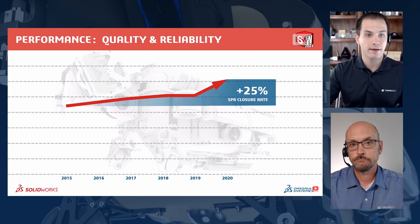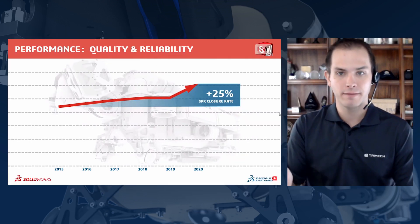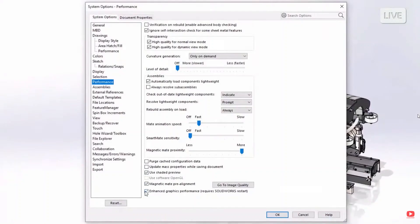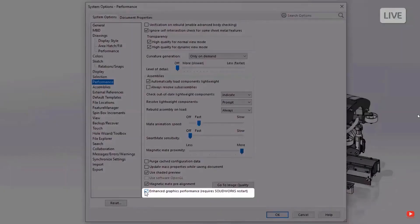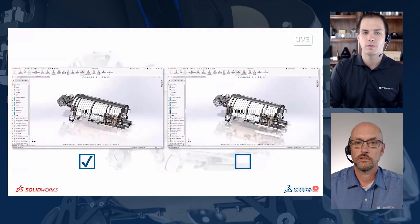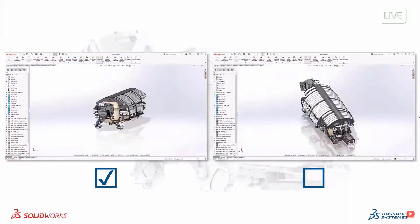They identified a 25% SPR close rate — that's the highest number of bugs or problems identified in the past year that they've ever resolved, so we're going to see a tremendous stability improvement. They also introduced performance improvements three years in the making. SolidWorks 2019 introduced a graphics performance boost as a beta option, 2020 had it as a system option you had to enable, and now in 2021 it's on out of the box — a significant performance improvement you'll notice just by installing SolidWorks 2021.